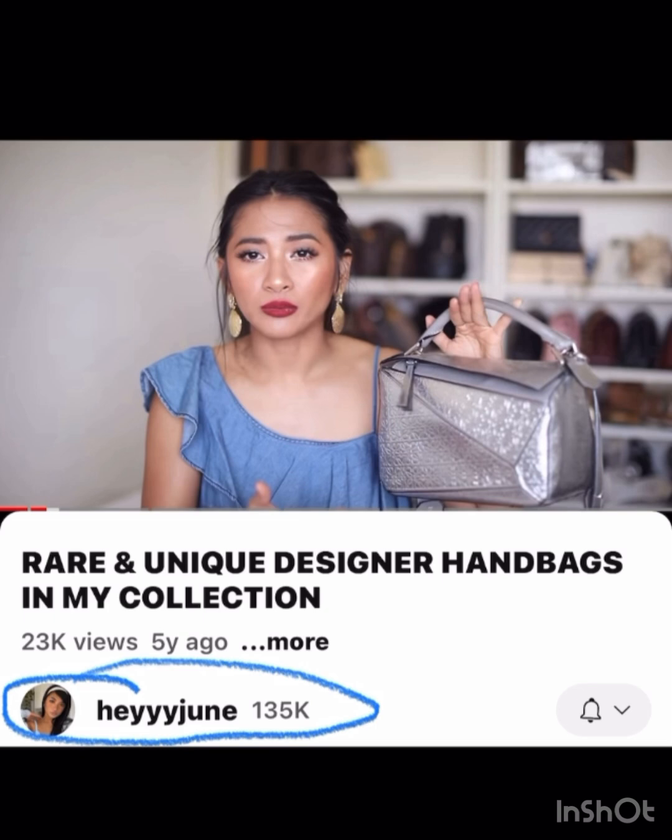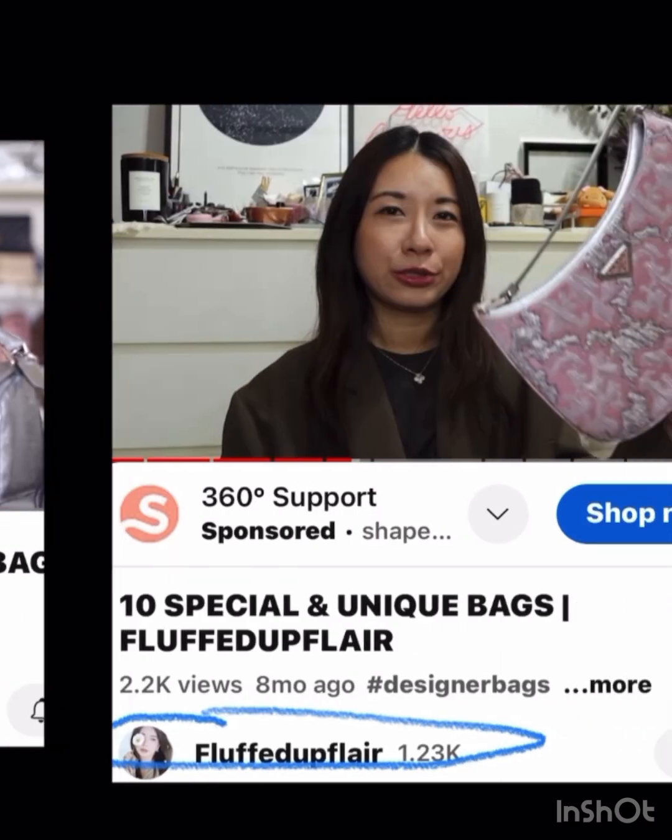Hey June has this really fun puzzle bag that is different — this embossed silver is just something different. I don't love just the solid leather puzzle bags, but this has something different about it, so I really liked that one.